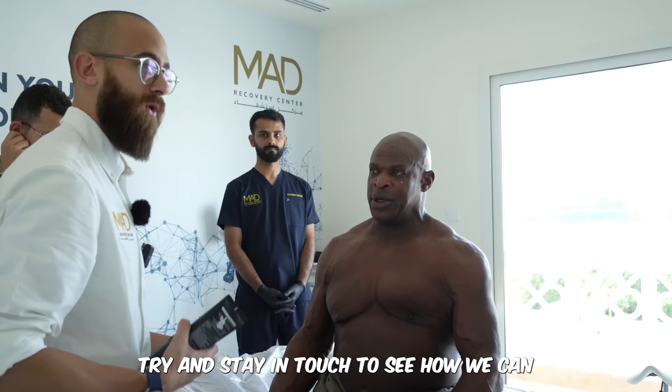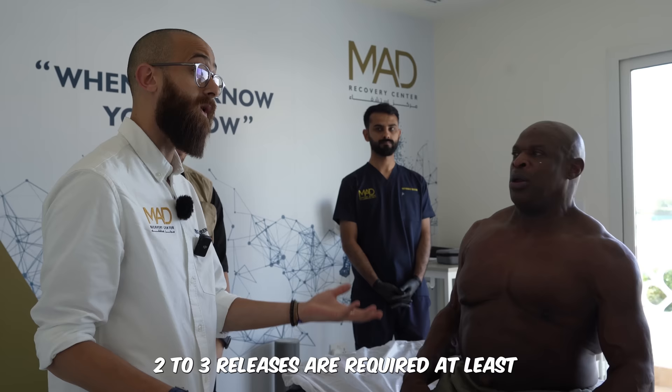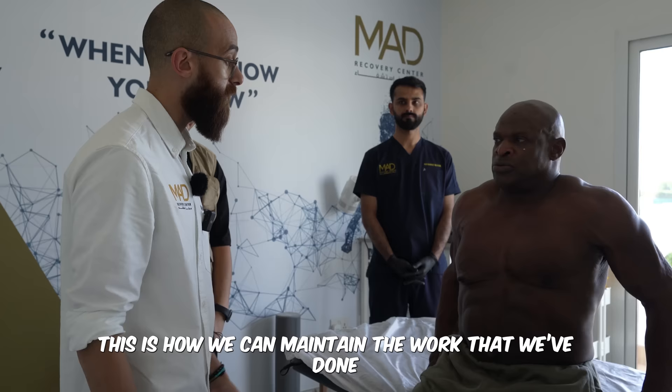Try to stay in touch so we can continue some of this basic work. After we do these releases, two to three sessions are required at least. Then applying the red light and the patches I've put on — this is how we maintain the work that we've done.